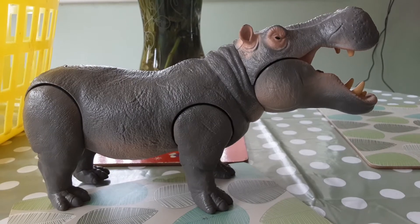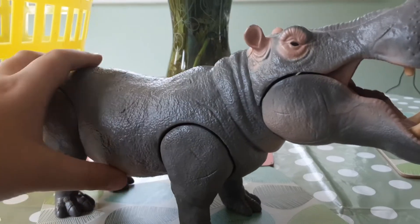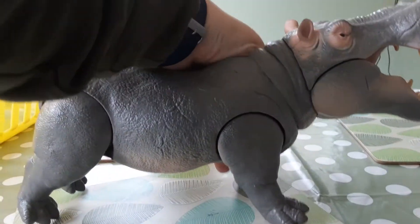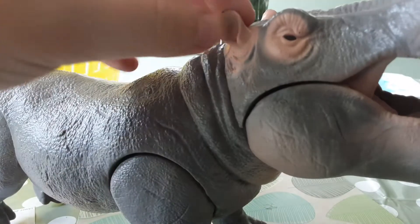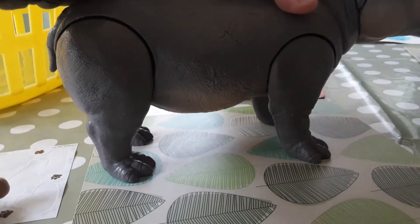Here's the hippopotamus. Check this out — it's a big mouth, you can move it open and closed, keep it shut or keep it open. This is a bulky figure. You can move his legs back and forward to make him look like he's running or charging. You can see the eyes, the nostrils, really long ears, and you can move his legs.